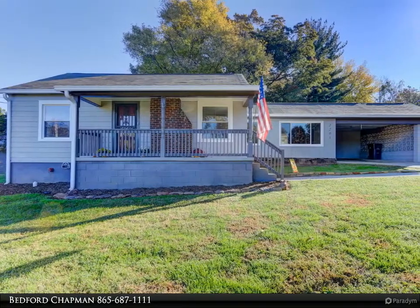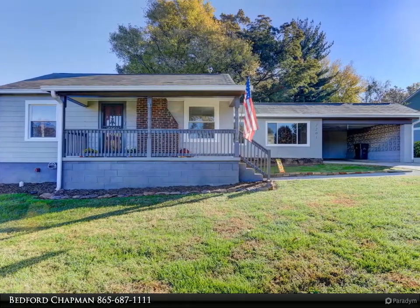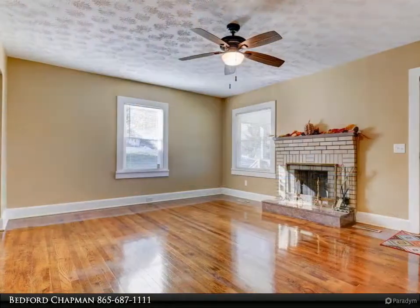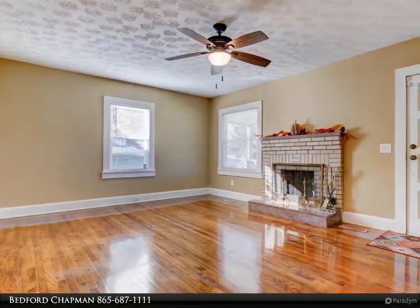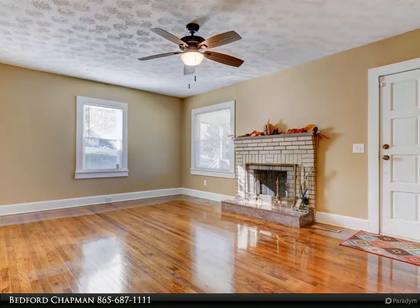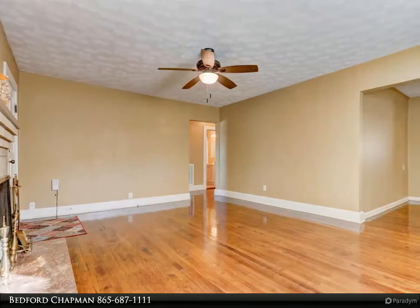There are two and a half baths in this three-bedroom single-level home. A great sunroom overlooks a beautiful backyard. There is a one-car carport along with a large detached garage slash workshop in the backyard.